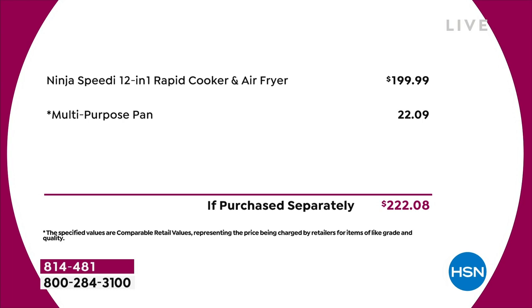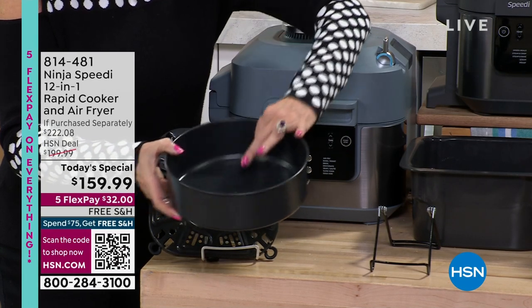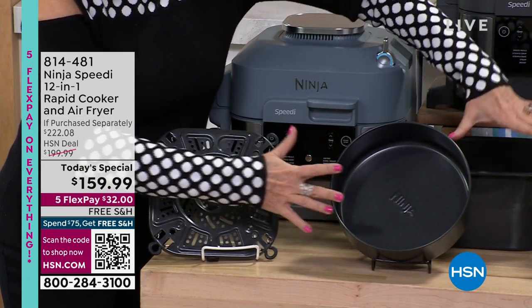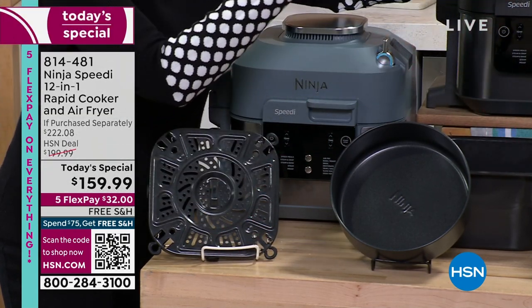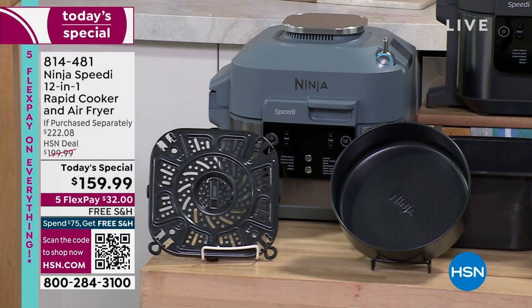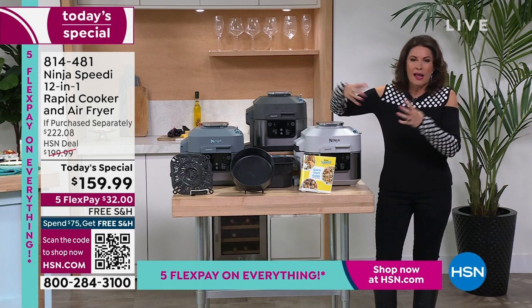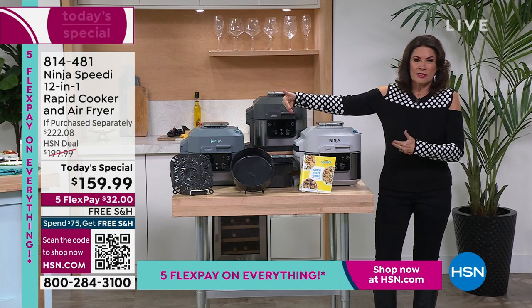15-minute meals, including that multi-purpose pan — look how deep this is. You saw how big that cake got. Imagine a cobbler in here, a deep frittata — you can do anything. And there's that great big base too, so you can cook your roast, anything you want. Cook healthier, faster, better, with technology that has truly never been developed up to this point. Under $160 to steam, air fry, and bake all at the same time.